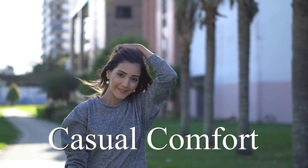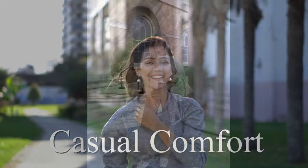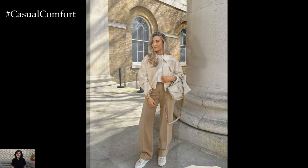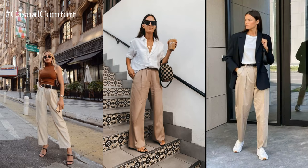Welcome to the Casual Comfort Channel where you will learn a lot of interesting and useful things for yourself. Chic beige pants epitomize effortless sophistication and versatility, offering a timeless wardrobe staple that seamlessly transitions from casual to formal settings.